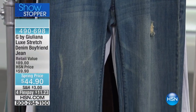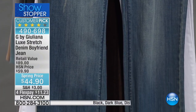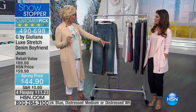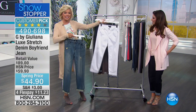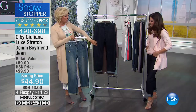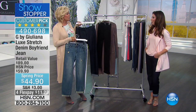Both Sarah and I are wearing them tonight — the luxe stretch denim boyfriend jean in four different finishes. She's wearing the one without distressing, which looks really dressy. I'm wearing the most distressed version. There are two choices with distressing — white and chambray — and the ones without distressing come in a deep indigo or black, all in that wonderful relaxed boyfriend silhouette.